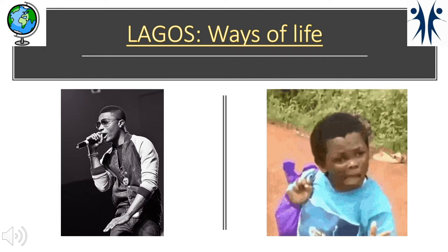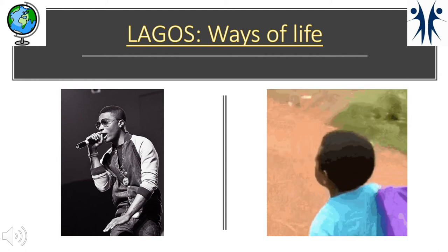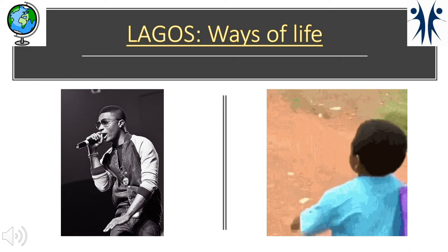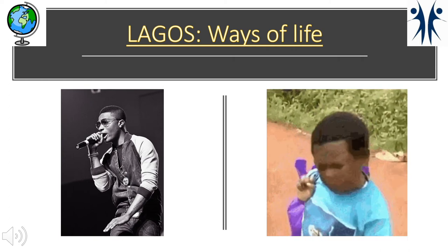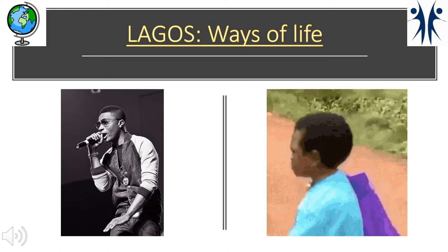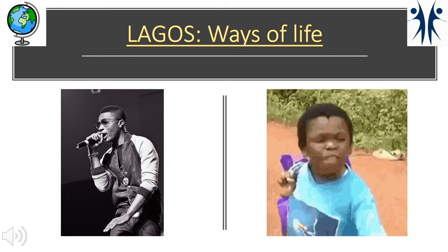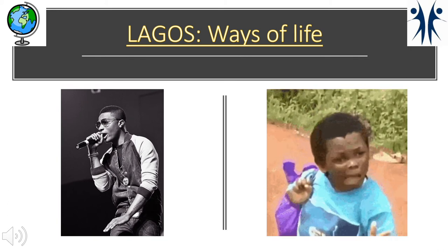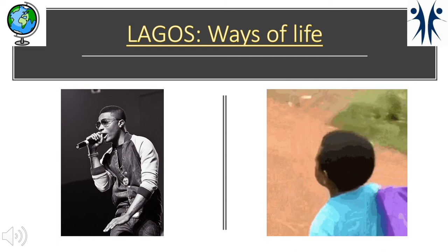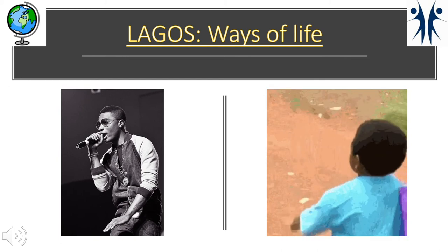Lagos has some distinctive ways of life. Firstly, Afrobeats — a very popular music style originating from Nigeria, particularly Lagos — has become well known worldwide, with artists such as Wizkid becoming incredibly popular. This defines the city, brings in much income and creates jobs. This is also the case for Nollywood, Nigeria's own version of Hollywood, which produces films and TV series watched not only by Nigerians but people across the world, bringing income and growing the city's identity, diversity and economy.